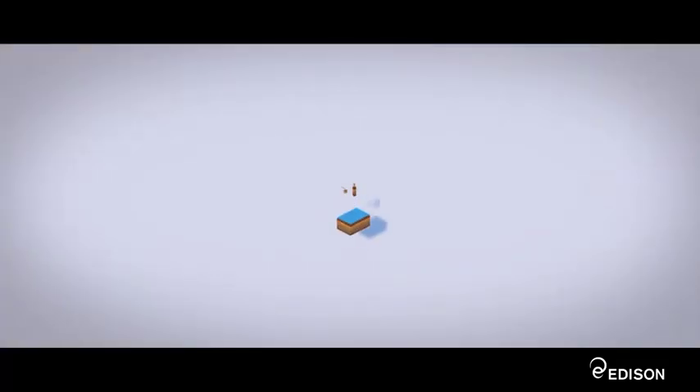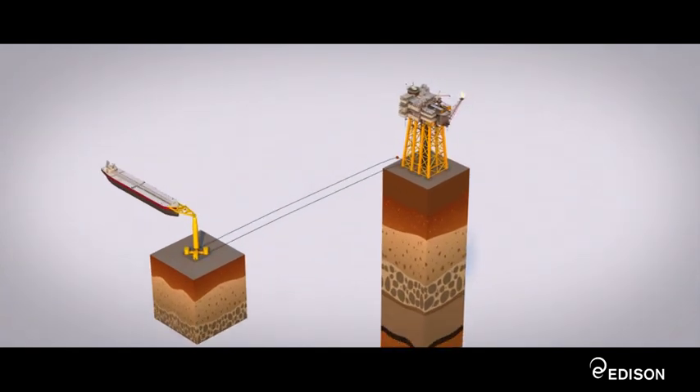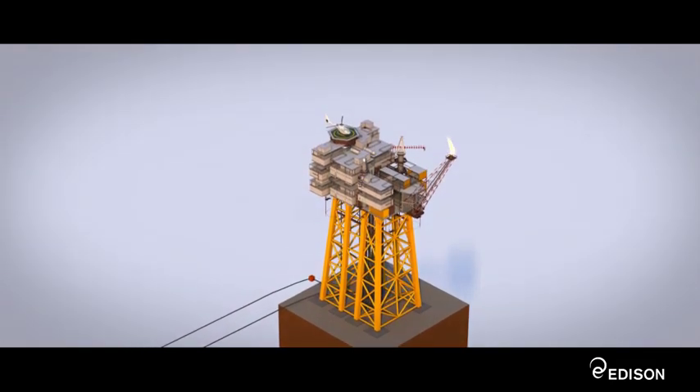The platform was erected in February 1987 in approximately 122 meters of water. A tubular steel jacket with eight legs was anchored to the seabed with 20 piles, and the remaining production and services modules were mounted onto it at a later stage.